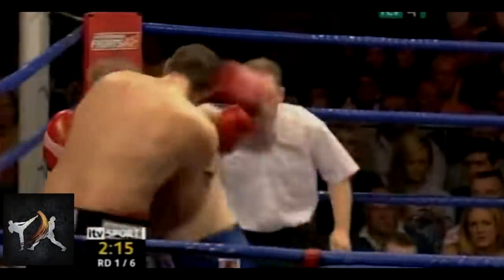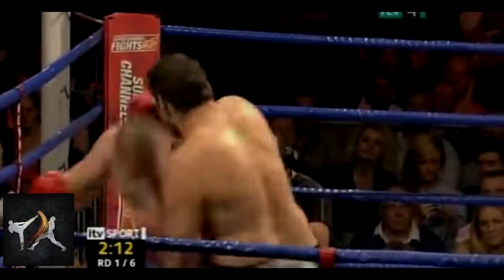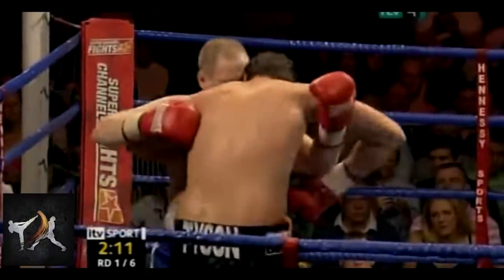Fury then blocks a return left, then establishes bicep control to set up a body hook head hook combination, before once again finding safety on the inside.